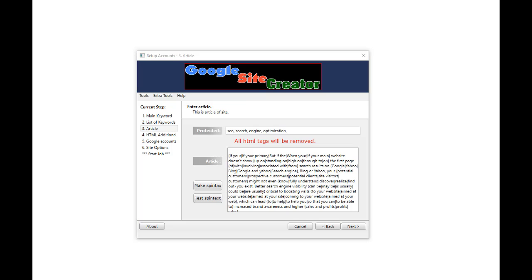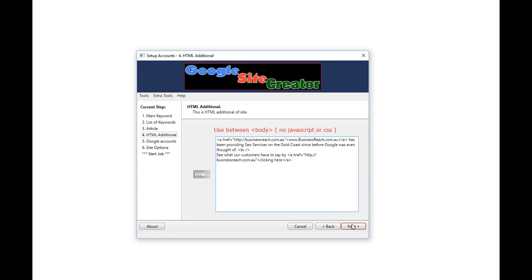Here is where you add your article, and this is the first software where we've implemented auto-spintax. You just dump your article in there, click the Make Spintax button, then the Test Spintax button, and it does all the spintax work for you, which makes life so much easier. Then you click Next, which brings us to where we can add our own HTML. You can add as much or as little HTML as you like to suit your purposes.